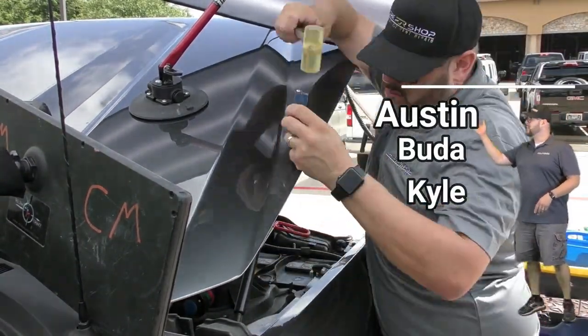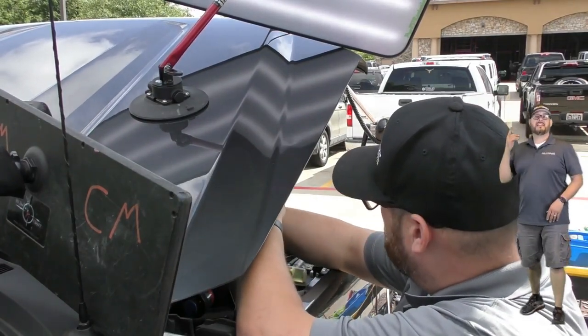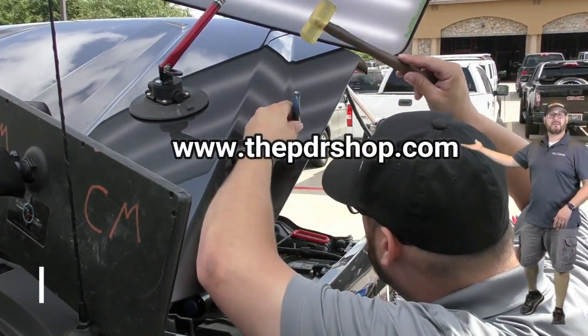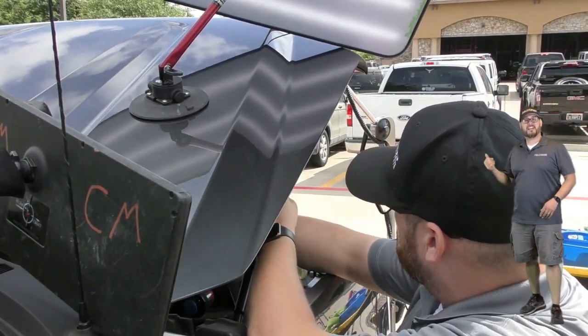If you live in Austin, Buda, Kyle, or the surrounding areas, hop on over to www.thepdrshop.com and click on 'Get a Quick Quote.' Now let's check out this repair.